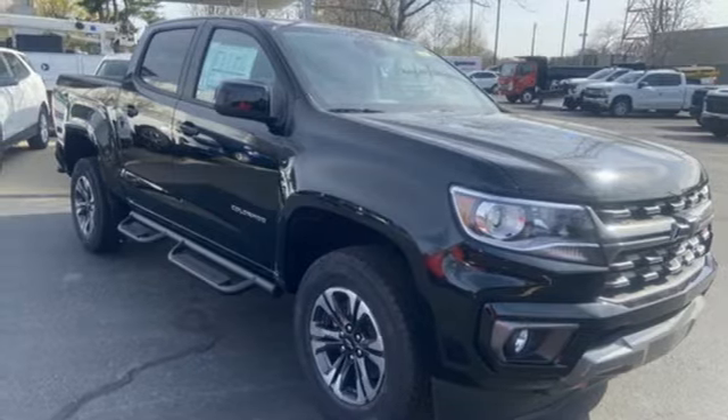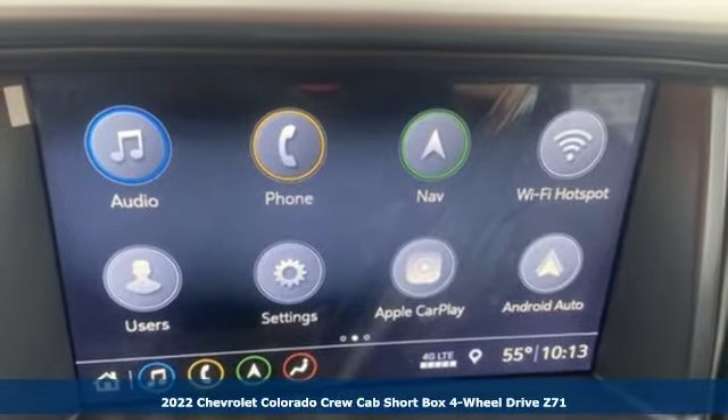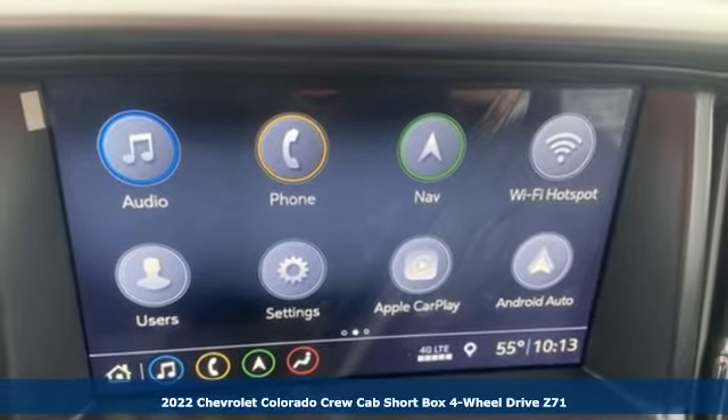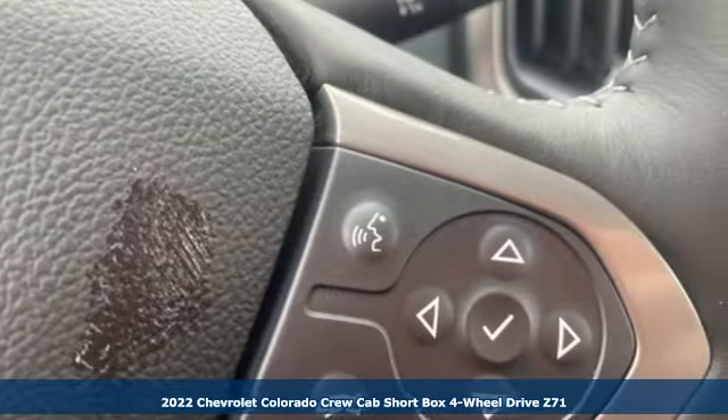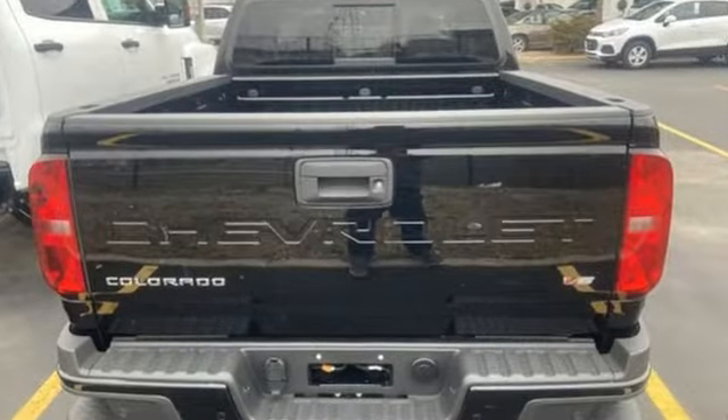Here's a new 2022 Chevrolet Colorado. Whether you're downtown or off-road, this truck provides torque and efficiency no other mid-size pickup can match. And get ready for an impressive combination of features.